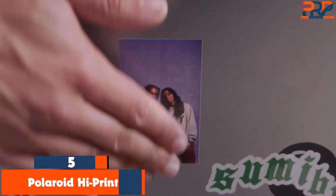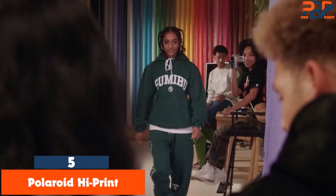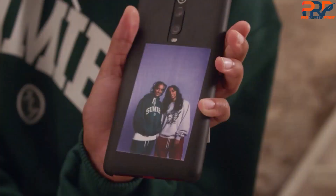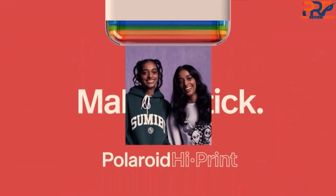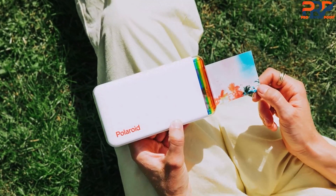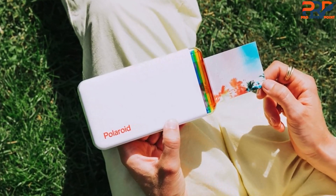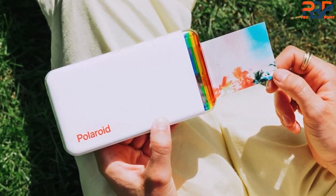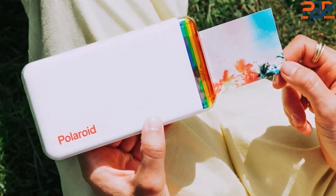The fifth product on our list is the Polaroid HiPrint. The Polaroid HiPrint is the most well-rounded phone photo printer of all the models we tested. It features a playful, sturdy design and above-average print quality. At 5.9x3.13x1.06 inches in size, the HiPrint has roughly the same dimensions as a large screen smartphone, albeit a bit thicker. Its glossy white finish is accented by a rainbow of colors that wrap around one end of the printer, making it easy to find in your bag or backpack.